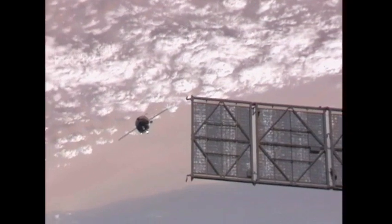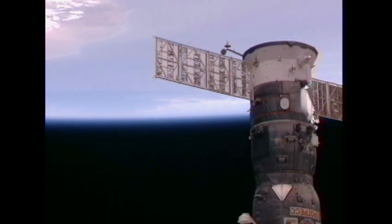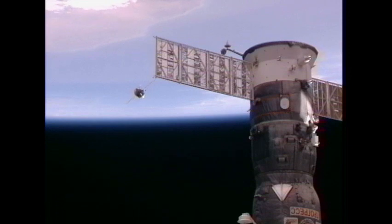We're watching the thrusters fire. The range is 280 meters. Beautiful view of Progress 43 on a final approach to the station, with Progress 42 docked to the complex in the foreground. Progress 42 arrived at the station back on April 29th after a launch on April 27th. 30 meters. Range 0.3 meters per second range rate. Good quality video.